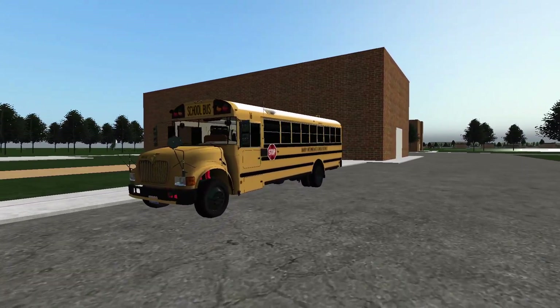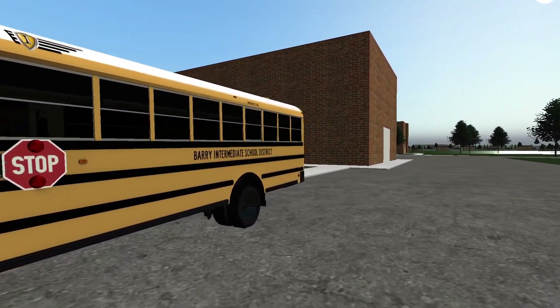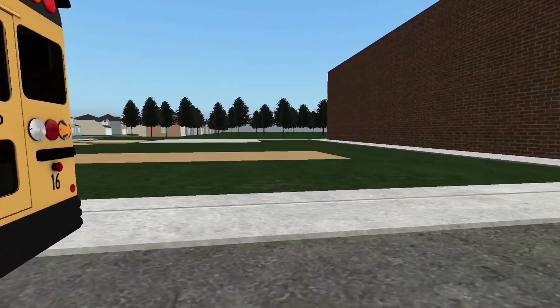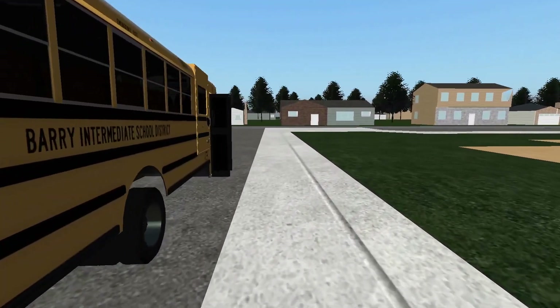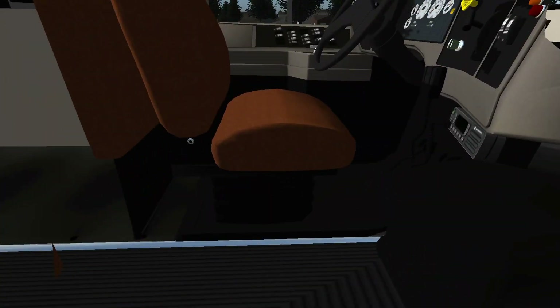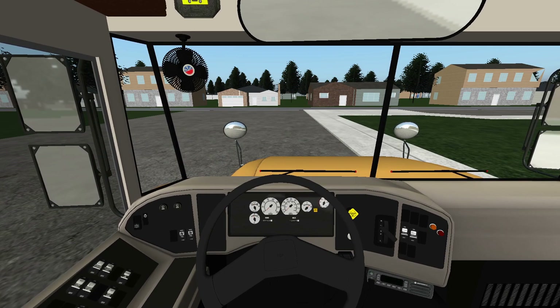Here we have the old Barry ISD bus 16. It's a 2004 ICC 300 handy bus. We're here at Southeastern Elementary School in Hastings, Michigan, and we're going to be heading over to the BISD school today. Let's go ahead and walk around — there it is. We'll start the bus up.